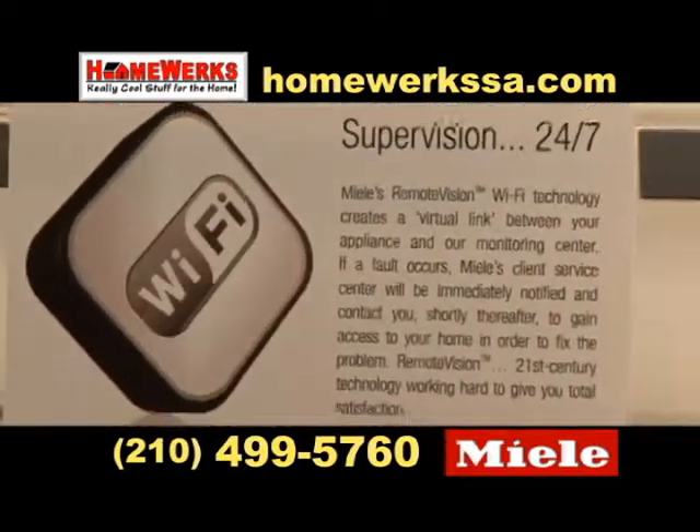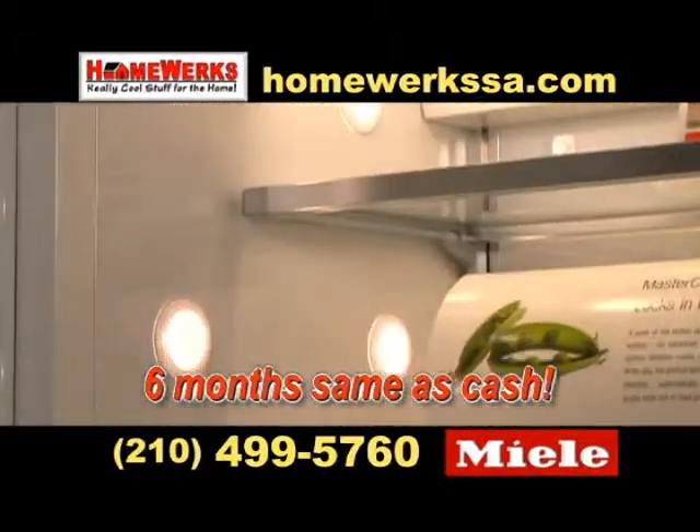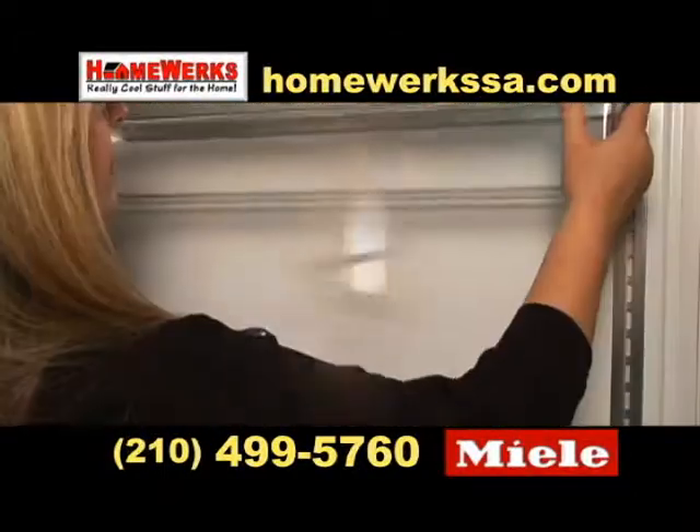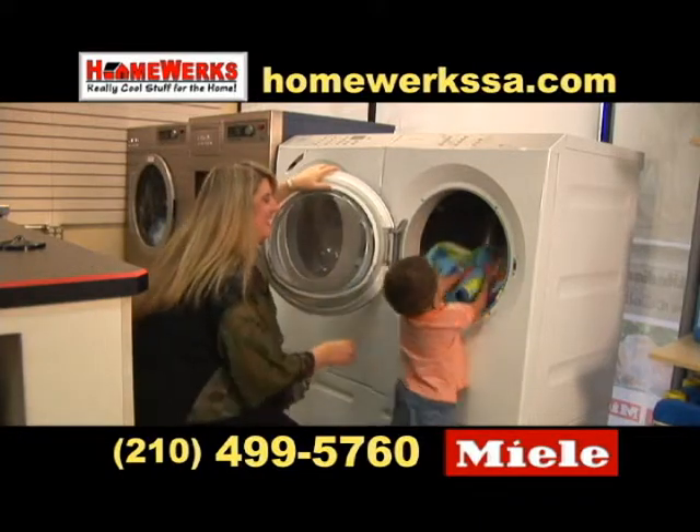The first to offer built-in Wi-Fi, it may well be the first appliance to call and tell you to close the door or alert you to a problem you didn't even know you had. Miele has even added Wi-Fi to their washers and dryers. Cleaning and protecting your family's clothes has never been easier.